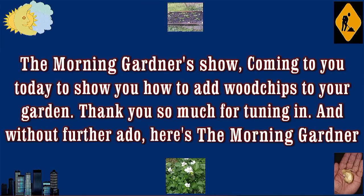Ladies and gentlemen, hold on to your hat. Without further ado, it's the Morning Gardener Show.